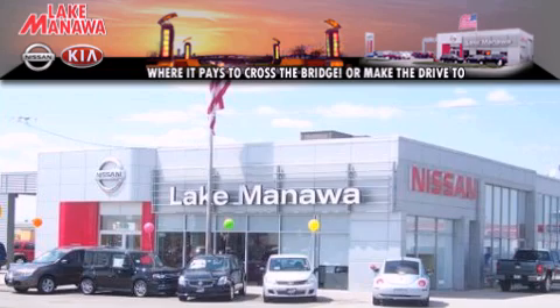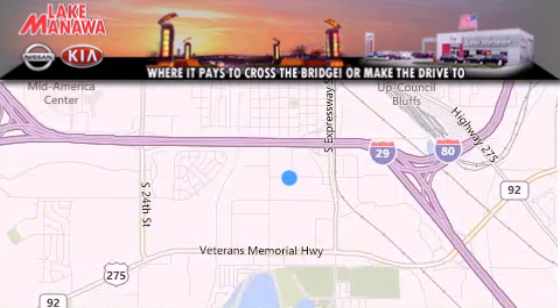Lake Manawan Nissan and Kia. Thank you for considering Lake Manawan Nissan Kia for your next new or pre-owned vehicle. For additional information, please visit our website, give us a call, or stop by our dealership.